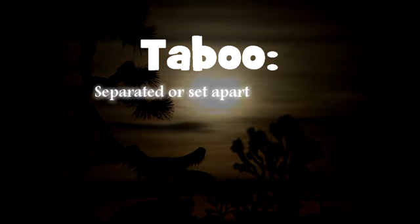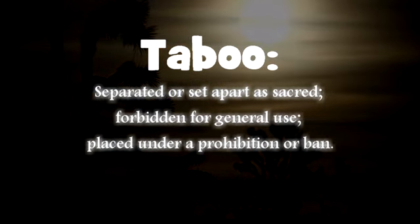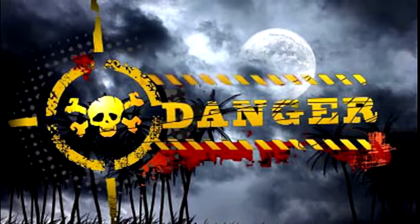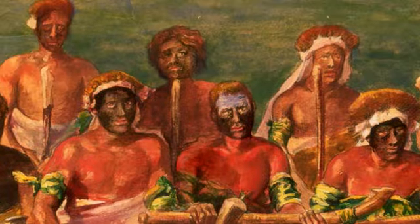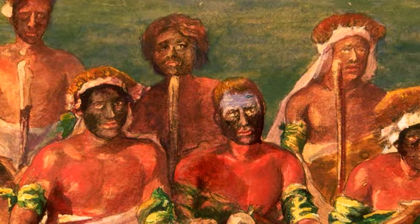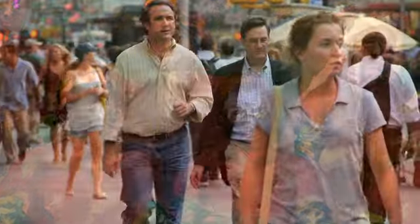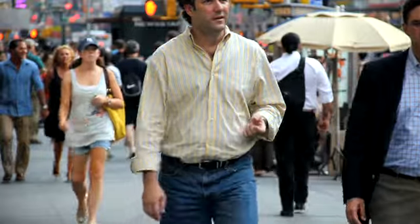Taboo is a Polynesian word associated with a person, place, or thing that is prohibited or banned. Something can be considered too sacred or too accursed that it is excluded, separated, or forbidden. The consequence of interacting with a forbidden item is the threat of supernatural punishment. The concept of items being prohibited is not limited to Polynesia — the banning of an item in ancient and indigenous cultures is universal. It is only in our current society that the implications of the word taboo have changed.